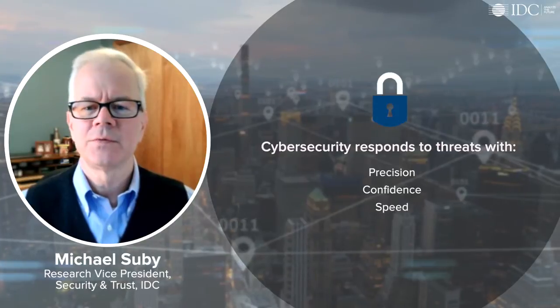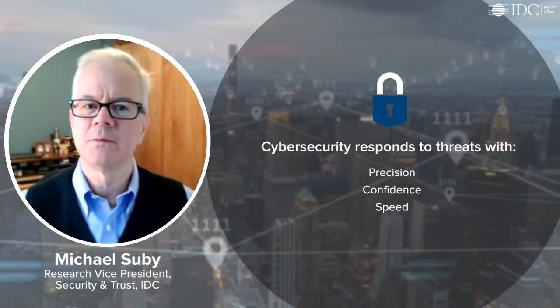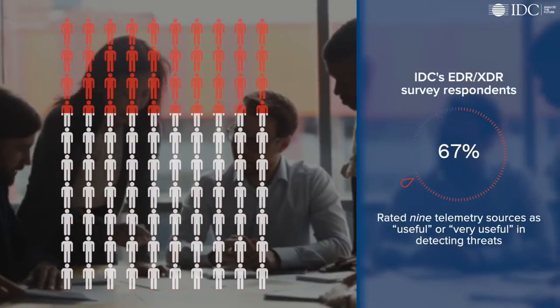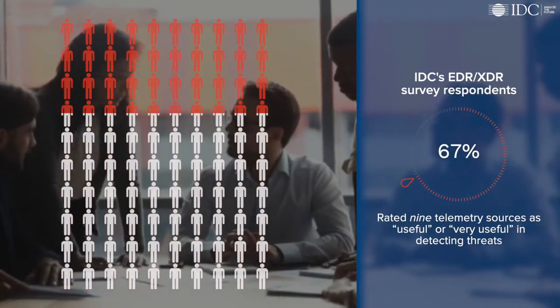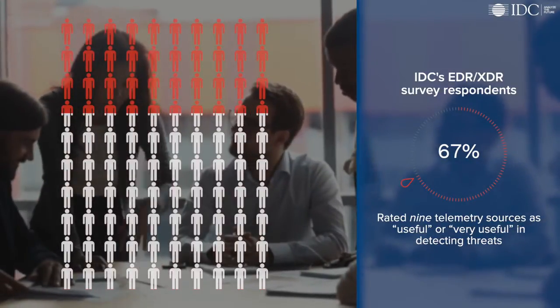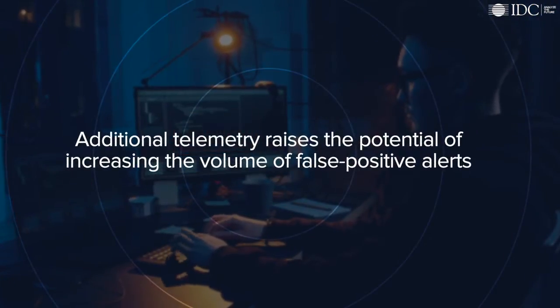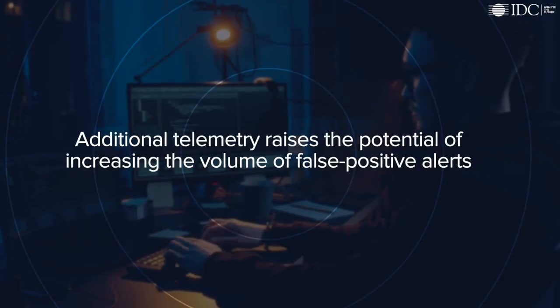Yet, with threat actors utilizing multiple attack vectors and a range of lateral movement tactics, a single source of telemetry is insufficient. In fact, over two-thirds of respondents to IDC's EDR-XDR survey rated nine telemetry sources as useful or very useful in detecting threats. But additional telemetry raises the very real potential of increasing an already unmanageable volume of false positive alerts.